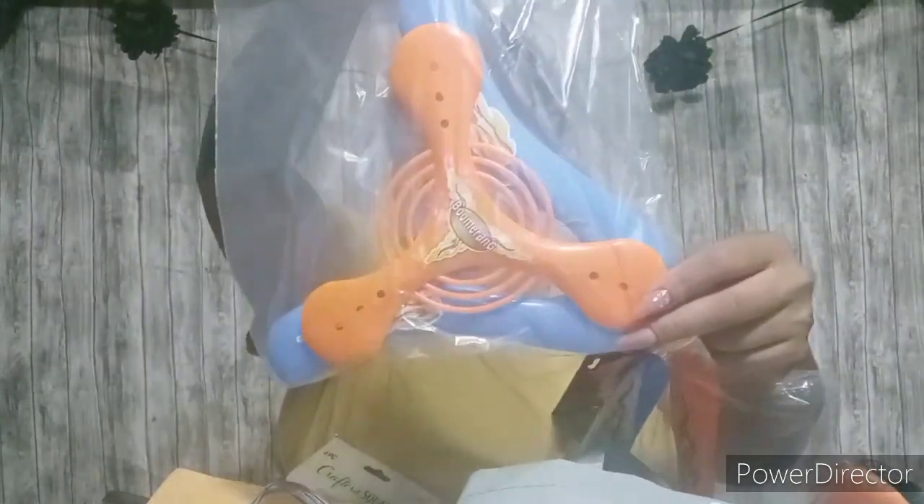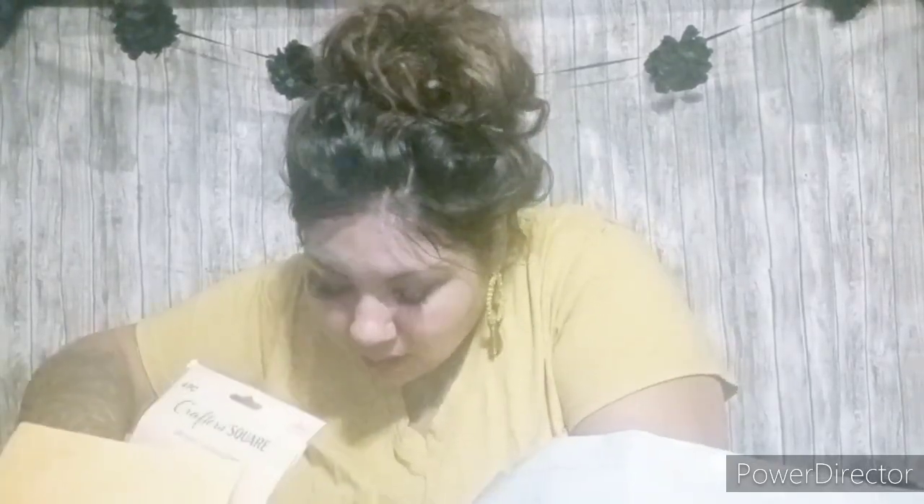I also picked up these boomerangs. There are some big old boomerangs and they're like different shapes — I picked up a few different ones. My kids love boomerangs. I had bought them some a while back and they had a blast — they loved them.